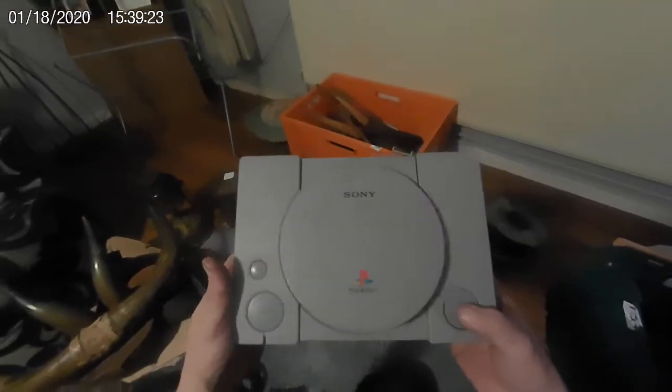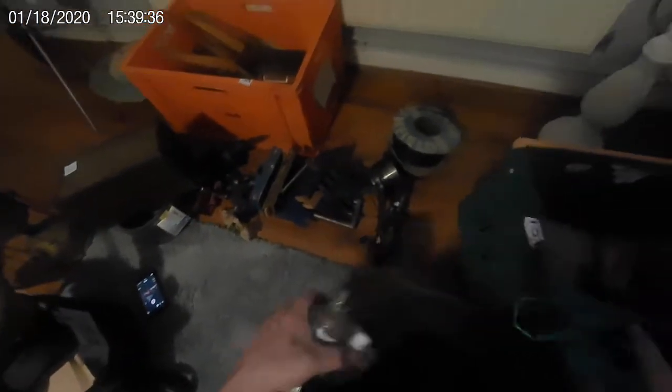A PlayStation One — looks absolutely grotty, nasty. This is what I get up to on a Saturday, and I've got my back just good enough to let me go.